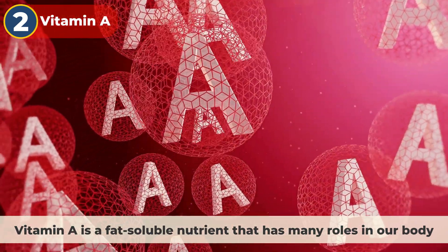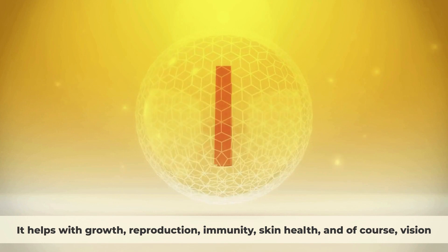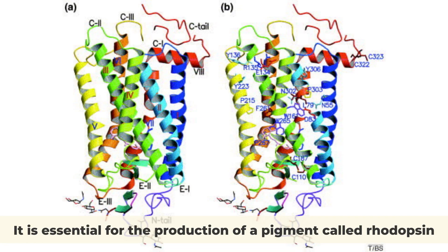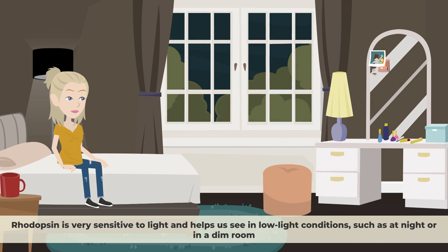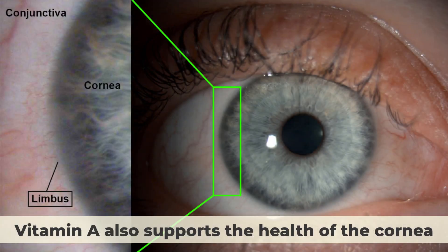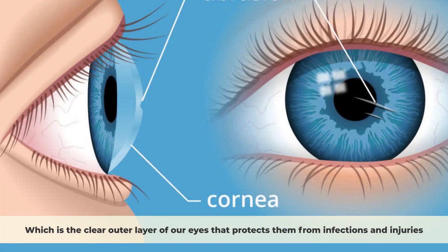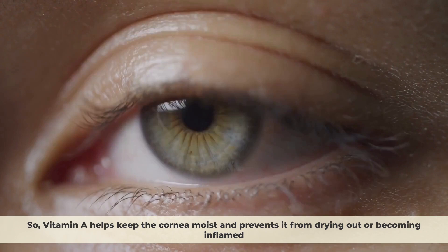Vitamin A is a fat-soluble nutrient that has many roles in our body. It helps with growth, reproduction, immunity, skin health, and of course, vision. It is essential for the production of a pigment called rhodopsin, which is found in the retina. Rhodopsin is very sensitive to light and helps us see in low-light conditions, such as at night or in a dim room. Without enough vitamin A, we can develop night blindness. Vitamin A also supports the health of the cornea — the clear outer layer of our eyes — keeping it moist and preventing it from drying out or becoming inflamed.